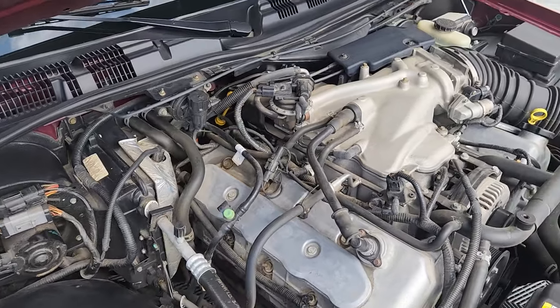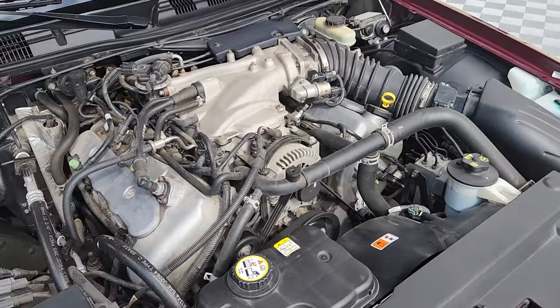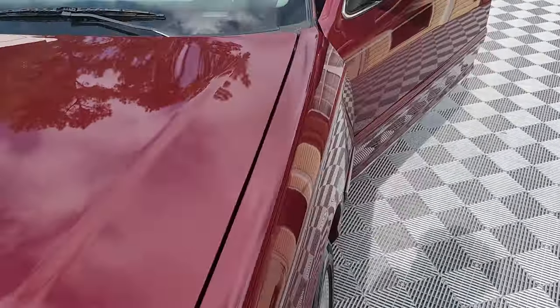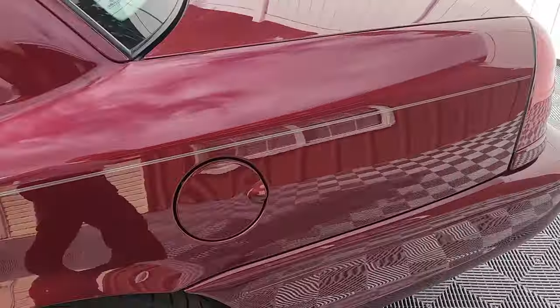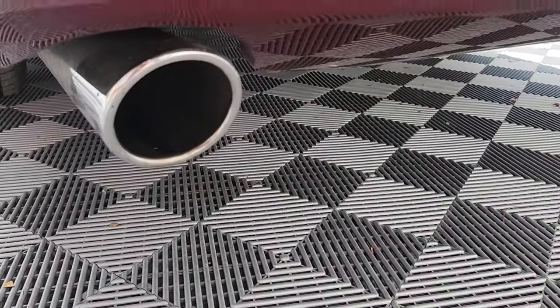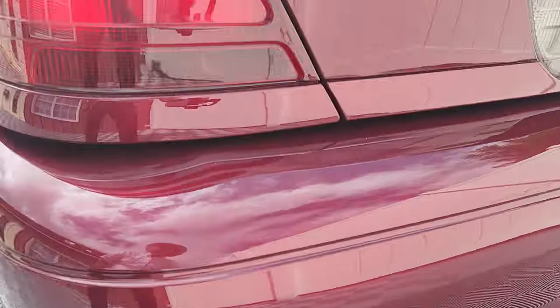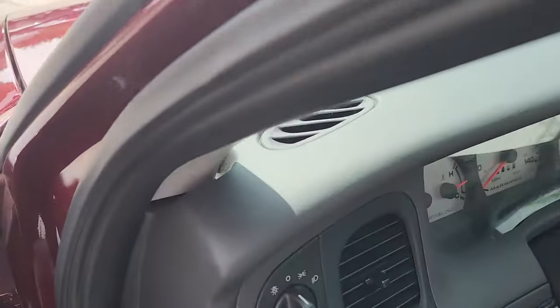No extraneous noises, leaks, or anything that we can see. It was just serviced and it does have new tires. It does have a new battery. It's quiet at idle and a little throaty under acceleration. Why don't we take her down the road?